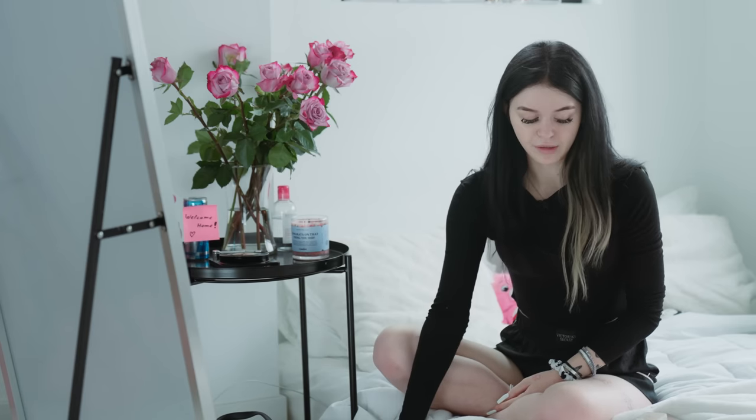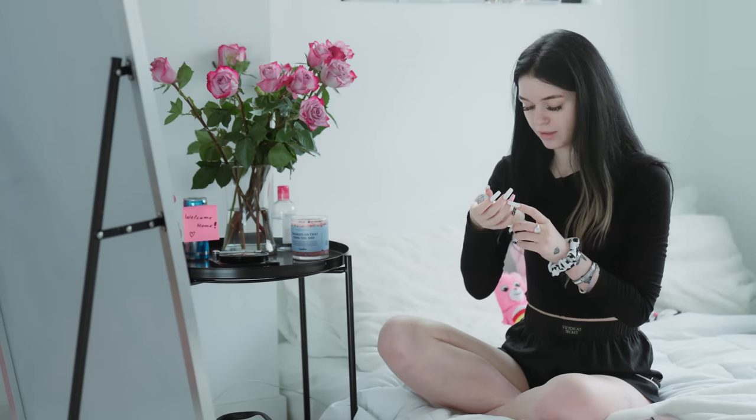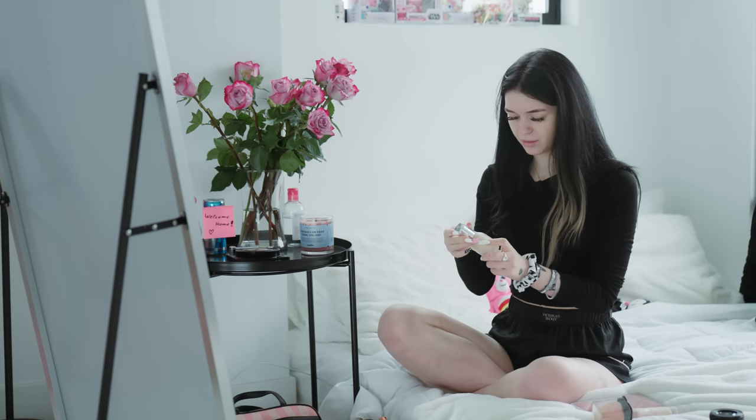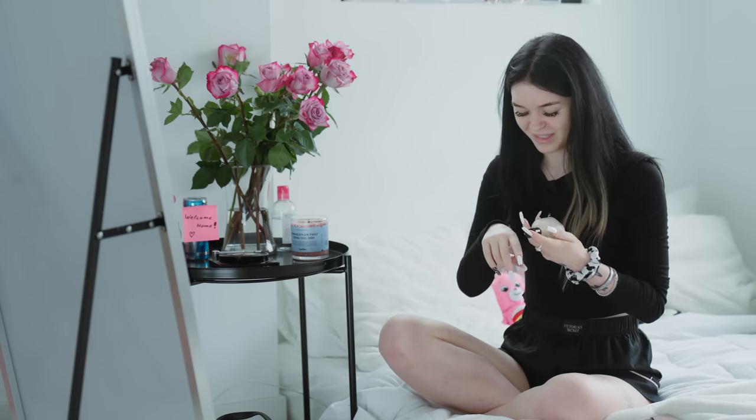First, what we need is a sponge and foundation. I'll choose the Hourglass foundation. I don't know if it's good or not, but I saw something on TikTok about it so I'm fine with that. It's kind of a dumb choice this season, but who cares.